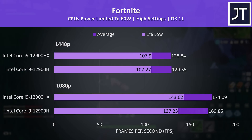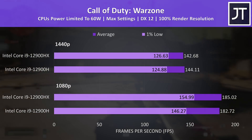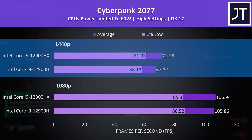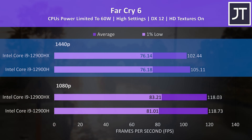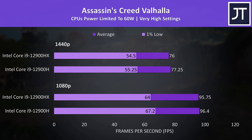Fortnite is another esports title, but unlike CS:GO and Rainbow Six I didn't find the difference here to be as big. Likewise Call of Duty Warzone had basically no difference in average FPS, though the 1080p 1% lows had a little boost with HX. There's no real difference in Cyberpunk 2077 either — strangely a little more of a gap at the higher 1440p resolution, but we're talking about 4 FPS. Far Cry 6 also had a slightly bigger gap at 1440p compared to 1080p, but this time the lower tier H chip was ahead — again it's like 3 FPS. There's no practical difference in Assassin's Creed Valhalla either.